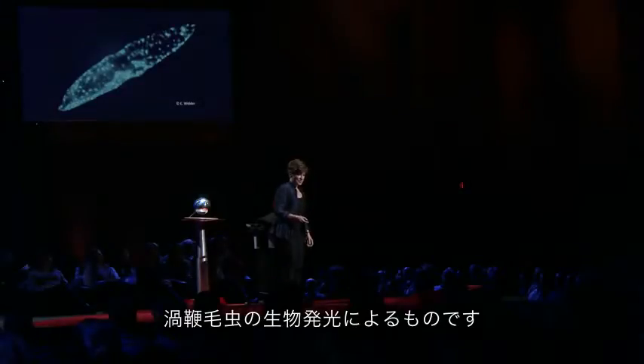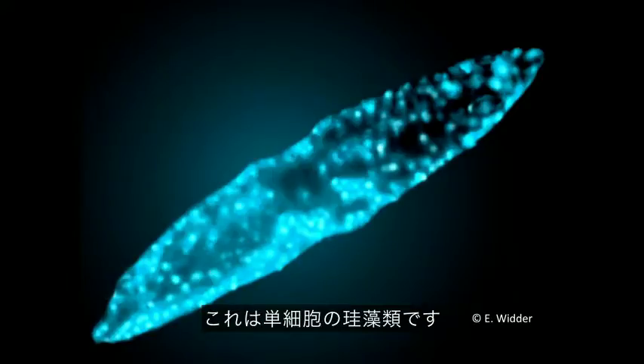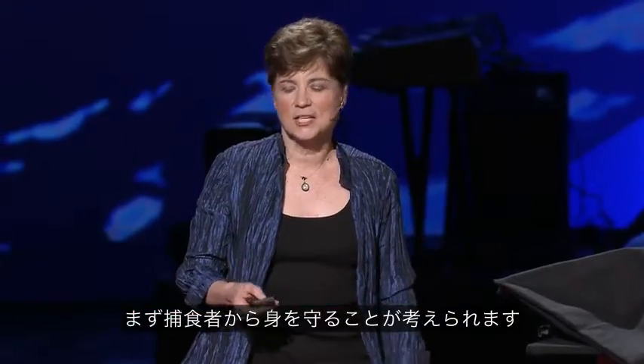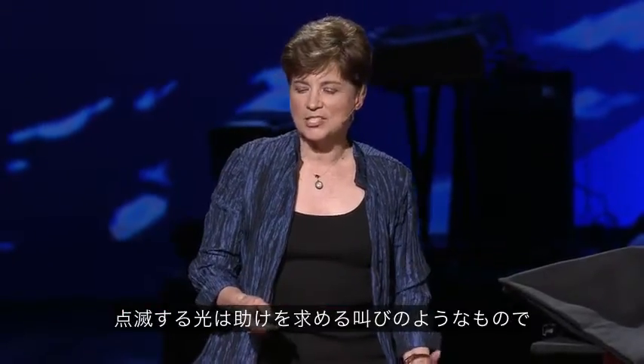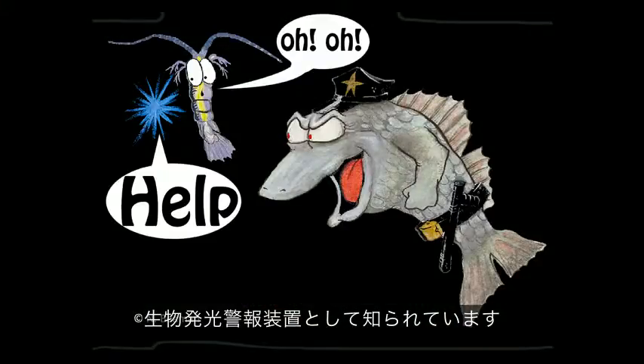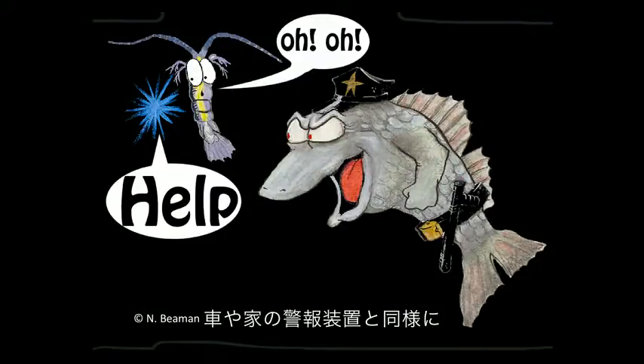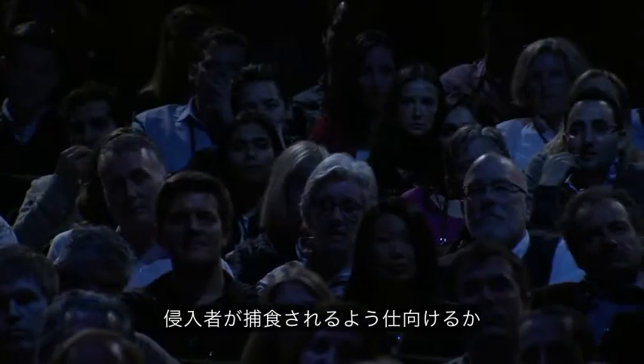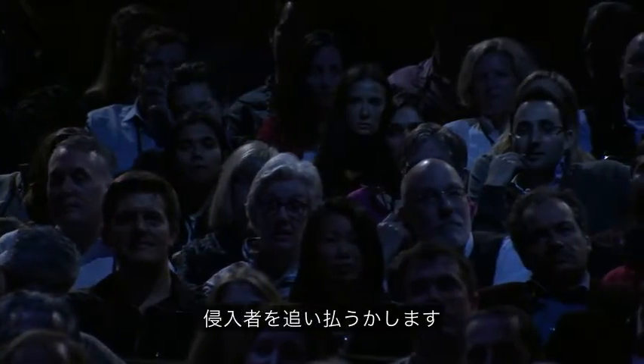I spend most of my time working in the dark — I'm used to that. That light was made by a bioluminescent dinoflagellate, a single-celled alga. So, why would a single-celled alga need to be able to produce light? It uses it to defend itself from its predators. The flash is like a scream for help. It's what's known as a bioluminescent burglar alarm. And just like the alarm on your car or your house, it's meant to cast unwanted attention onto the intruder, thereby either leading to his capture or scaring him away.